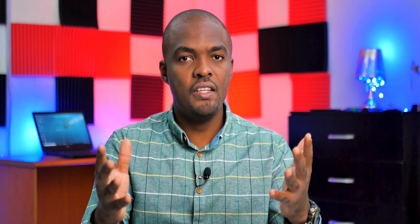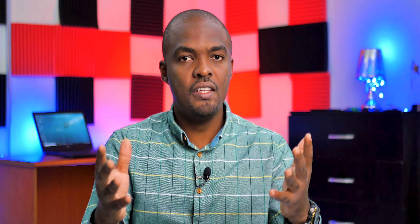For the price, the Samsung A31 costs 102,000 Naira, while the Infinix Note 7 costs 78,000 Naira. There's a price difference of 24,000 Naira, which is enough to buy you an iPhone 7 Plus from the floor guys at Computer Village.